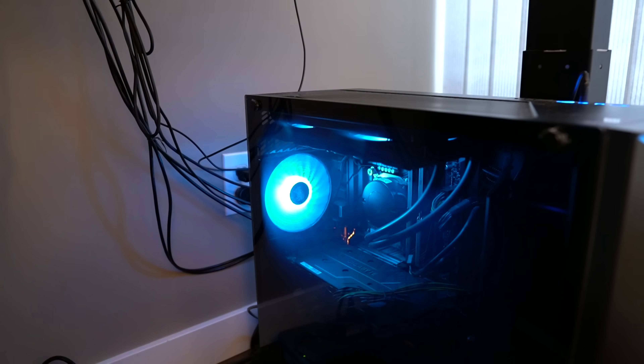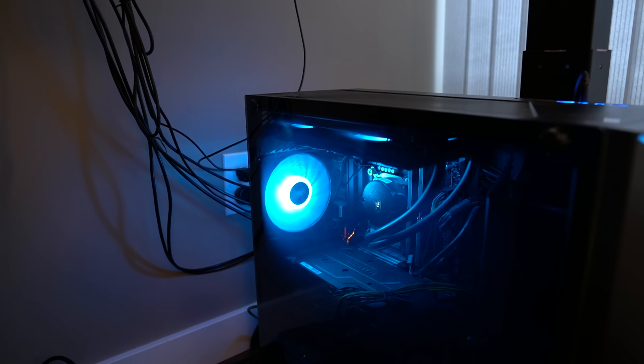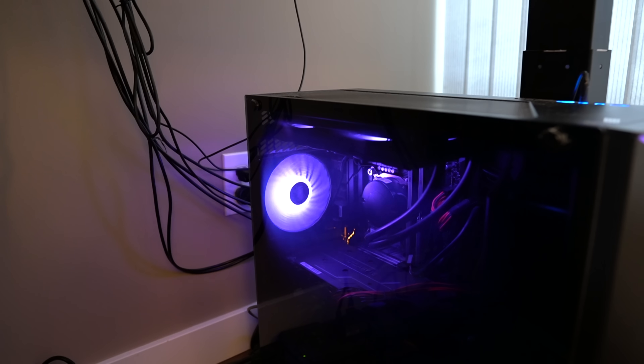Before we start, make sure to drop a like at the bottom of the video. So that starts with my PC gaming tower with all of these RGB lights, because that's what all the cool kids are doing nowadays.